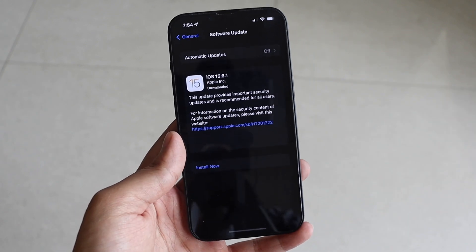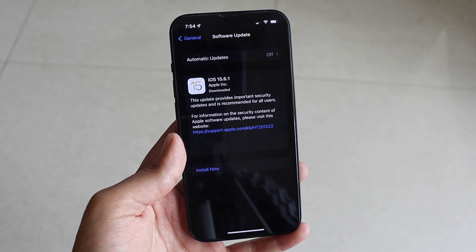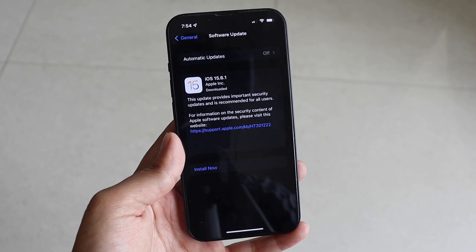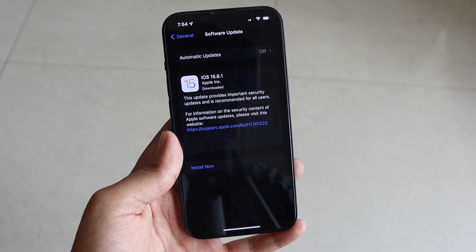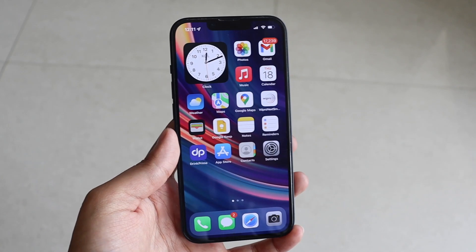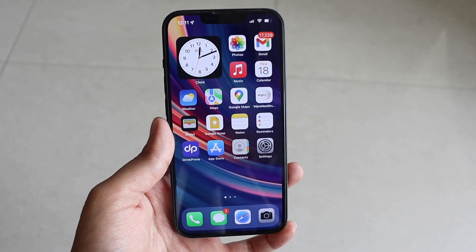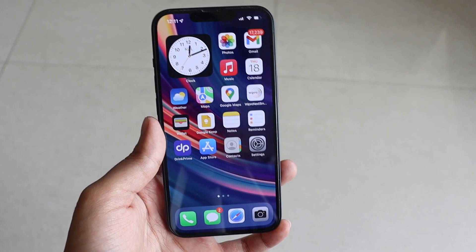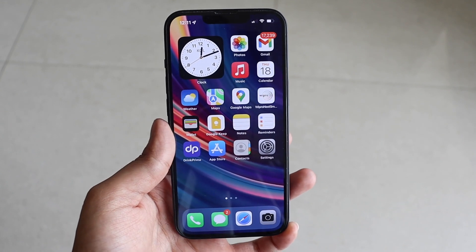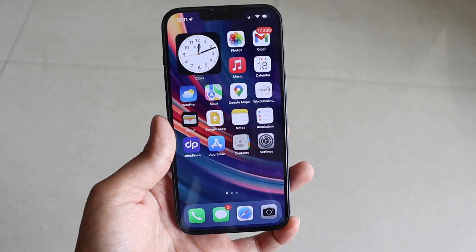That's it for this video. I just wanted to let you know that iOS 15.6.1 is now available to all users on iOS 15. Make sure you update your iPhone. Let me know in the comments which iPhone you're using and if you've already updated. In a couple of days I'll make another video covering battery life and performance on iOS 15.6.1, so stay tuned for that.